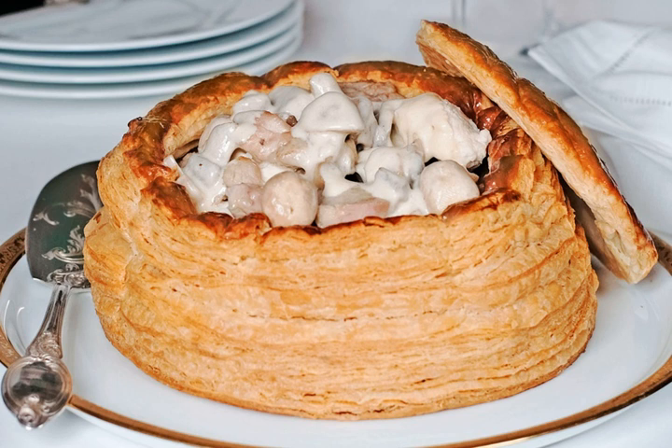In France, it is usually served as an appetizer or a small snack, filled with chicken or fish. In Belgium, it is a common main dish that can be found on the menus of most restaurants, and is nearly always filled with a combination of chicken, mushrooms, and small meatballs, served with either mashed potatoes or fries.